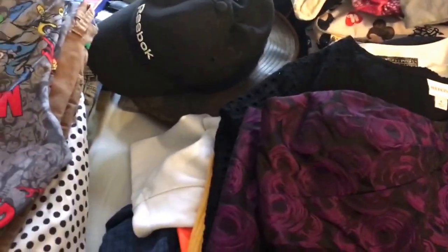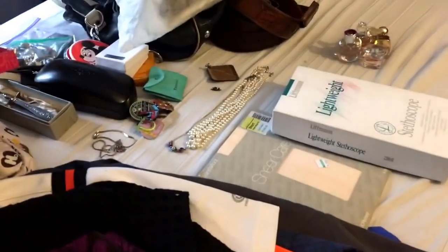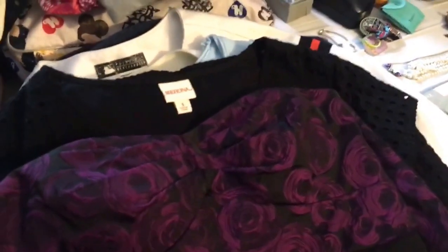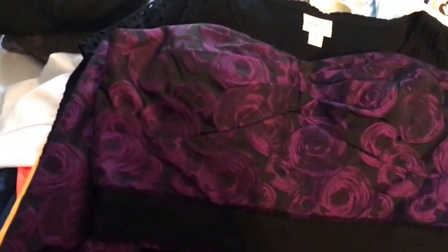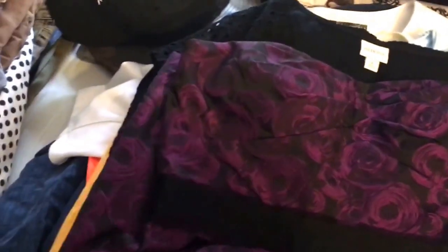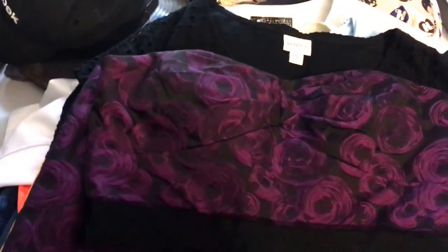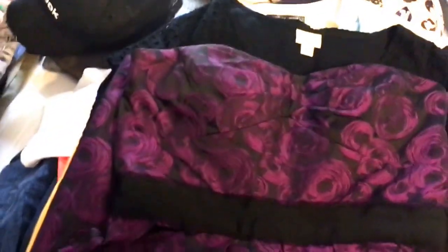Hi guys, this is Sweet Pots Thrift and my next thrifting haul. As you can see I have a lot to show you, so this is going to be a long video - I even have stuff on the floor, so it might be split up into two videos. Most of the clothes came from garage sales and the Goodwill Outlet, which is priced by weight at $1.99 a pound, so most clothes ended up being about a dollar each.